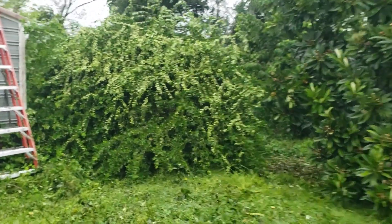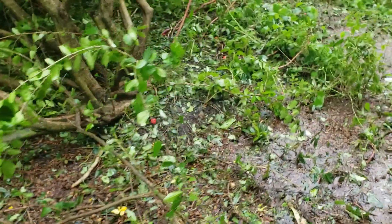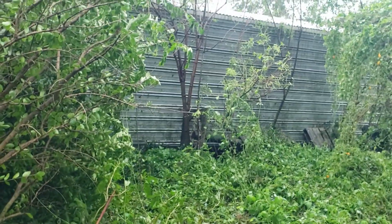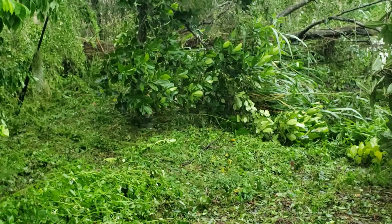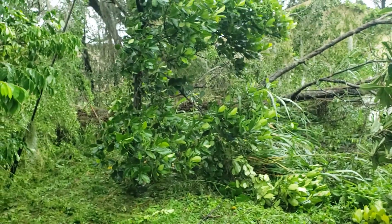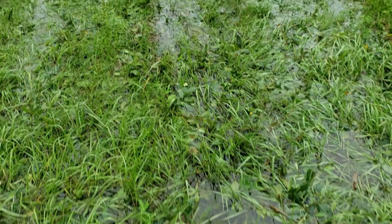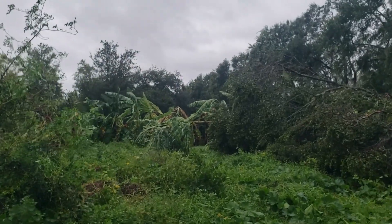This cherry tree looks like it may be uprooted. Going around back — oh yeah, it's come up. That's sad. Here's from the other side, that tree coming across the fence. We've got a lot of flooding and our banana trees — some of them have snapped. Look at all these trees down back here. They came from across the fence.